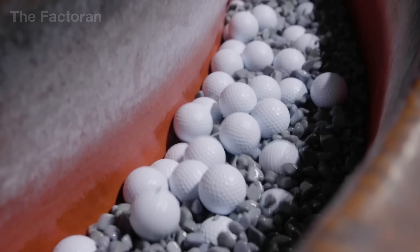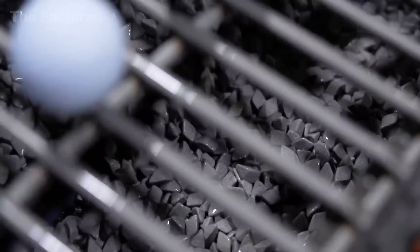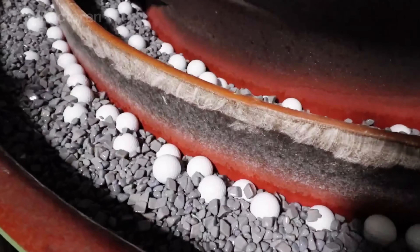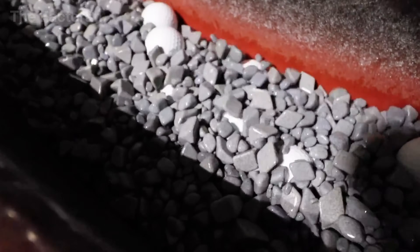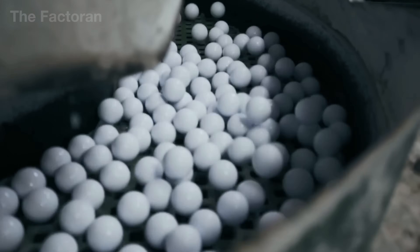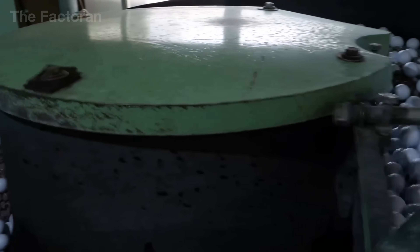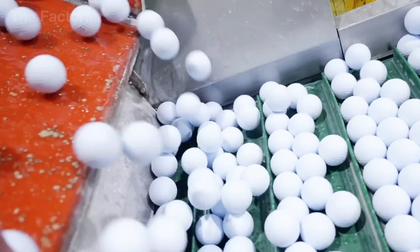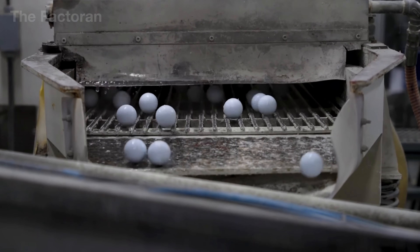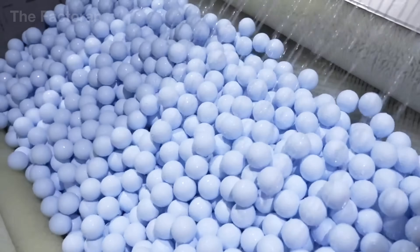Following this, the balls are transferred to a large tumbling barrel lined with granular abrasive media. Hundreds of balls tumble freely between the geometric stones and the rough drum wall, creating a light but continuous frictional force. Water and an abrasive solution are continuously added for cooling, allowing flashing fragments to wear away gradually without scratching the cover surface. The process runs for a pre-programmed duration, ensuring every ball achieves a smooth, uniform surface free of ridges. Finally, the balls are removed, cleaned, and sent to the inspection line.